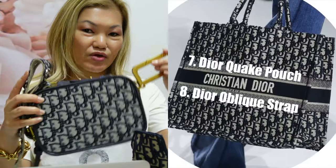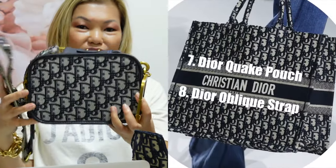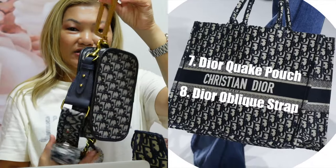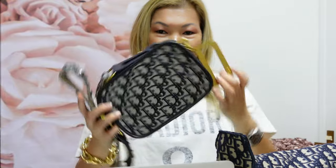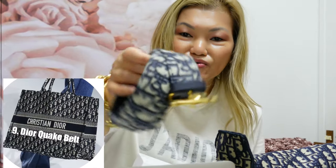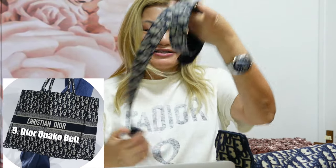My next item is the Dior Quake Pouch. What I like about it is this D-handle which you can carry as a clutch, or if you place a strap on it, you can wear it as a crossbody. Speaking of the Quake collection, my next item is the Dior Quake Belt. I really like it as well because it's not too big and it looks good with shorts or jeans.